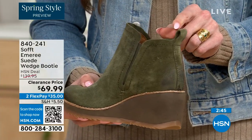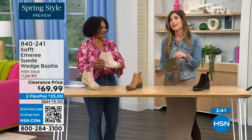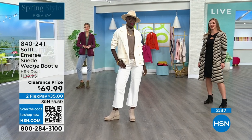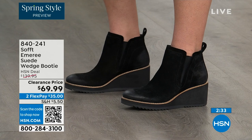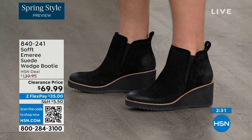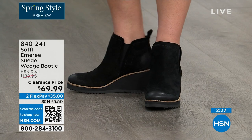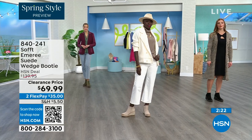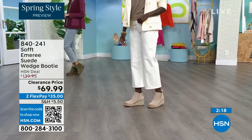There's a cute little pull tab on the back that matches, so you're not going to break a nail trying to get them on. There is incredible cushioning from the heel all the way to the ball of the foot — a lot of times we forget about the heel and just cushion the ball. This is cushioned from heel to toe.